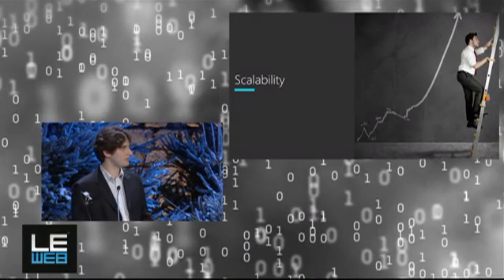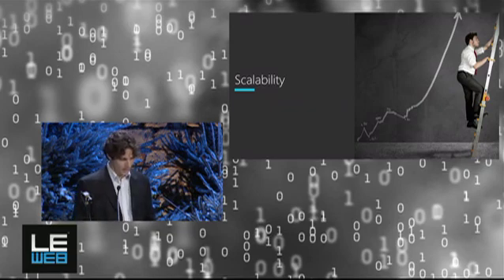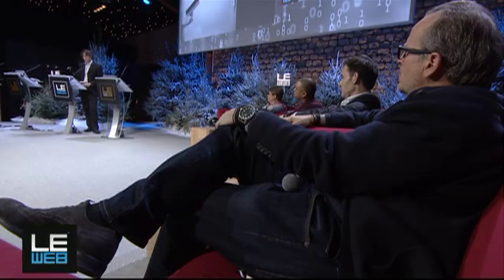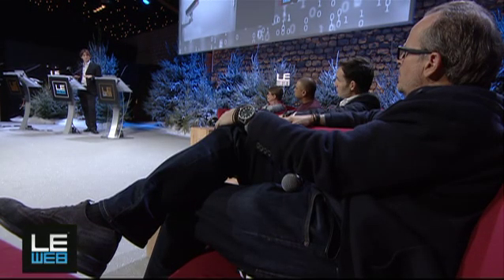But from all of these solutions there was one property missing, and this property — we at Tresorit think is really important — and this is privacy. Privacy is not about hiding something. It's a natural feeling that we don't want unknown people to peek into our lives, to peek into our data. So Tresorit tries to keep all the benefits of using the cloud, but adds privacy to this list.